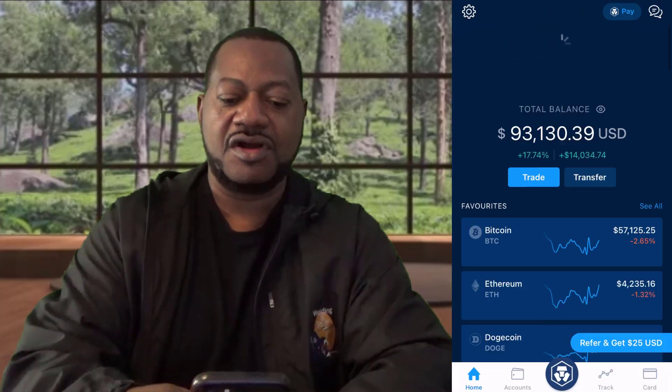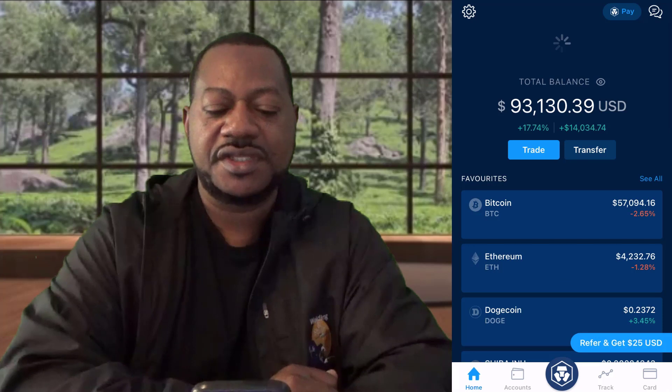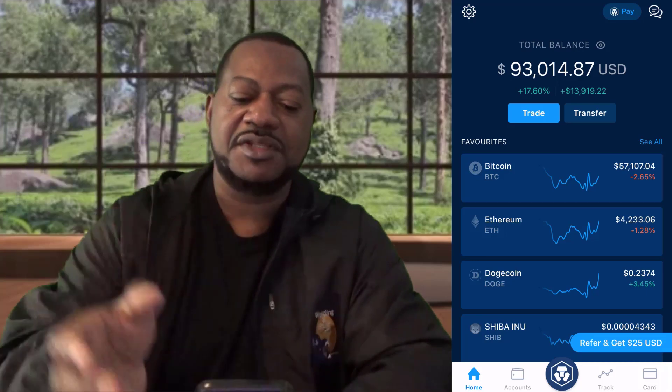If we look at the account from the home page — I'm gonna refresh it — it's ninety-three thousand dollars right now. You see how it fluctuates? It's ninety-three thousand and fourteen. Probably in five seconds it may go to ninety-two or up to ninety-four. I don't know, but it's fluctuating up and down.